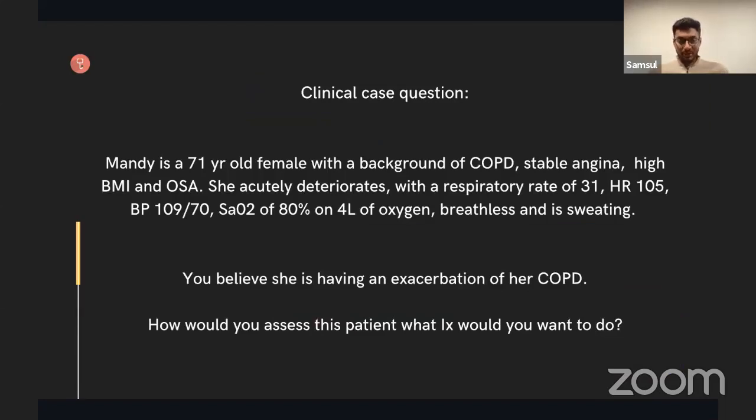Let's have a clinical case. I'm an F1 on the ward. We've got Mandy, a 71-year-old with a background of COPD, stable angina, increased BMI, and obstructive sleep apnoea. She acutely deteriorates: respiratory rate has increased to 31, she's tachycardic, blood pressure is okay, but saturations are now 80% on 4 litres of oxygen, and she doesn't look well. I think she's having a COPD exacerbation. How would you assess this patient and what investigations would you want to do?